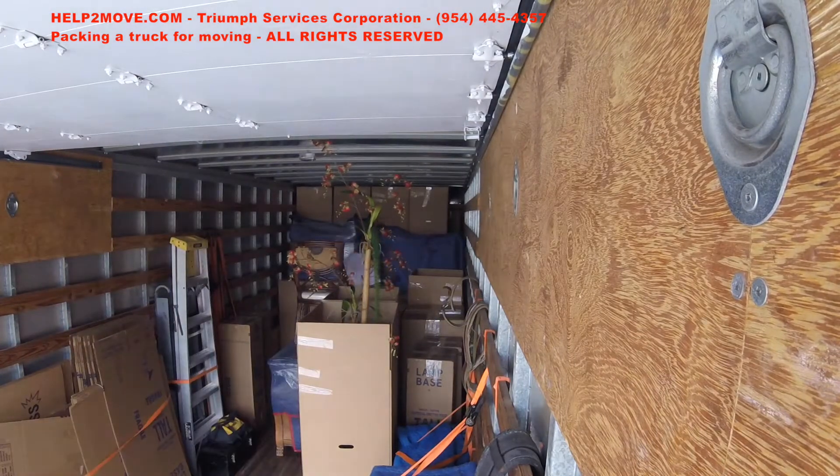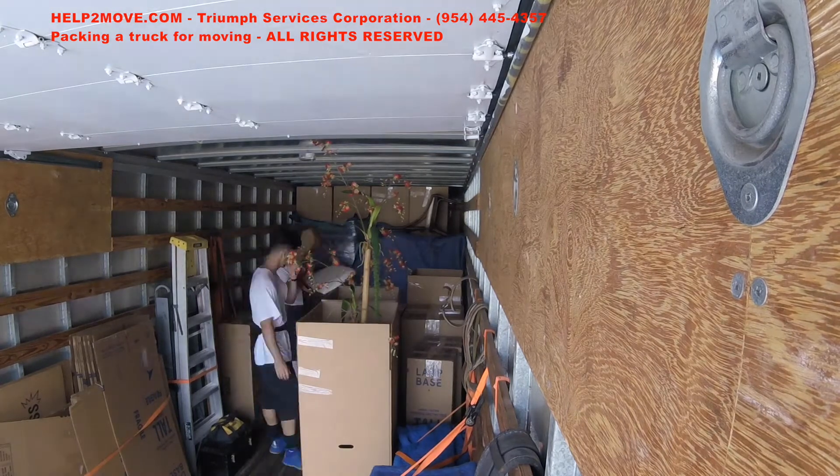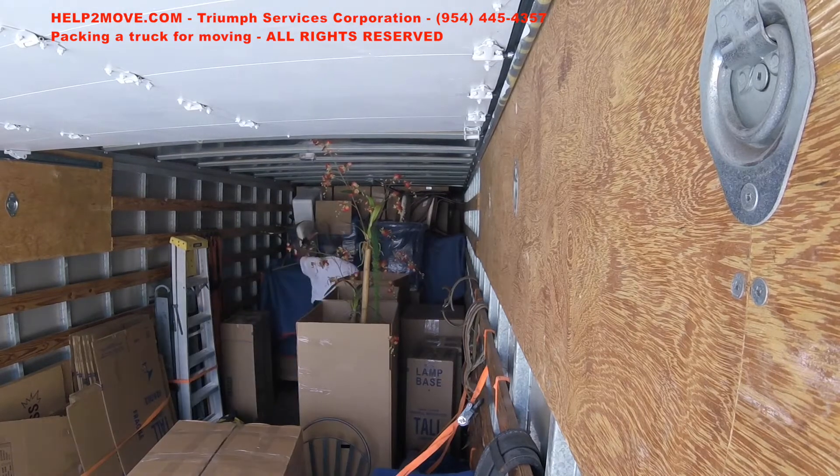I'm putting chairs and placing pads to separate them, to avoid problems or scratches. We keep on building walls and next we are putting more boxes.